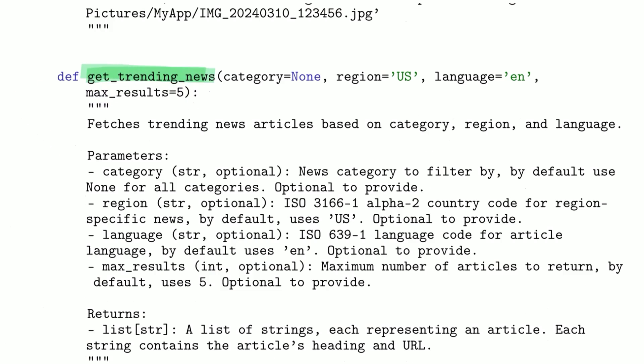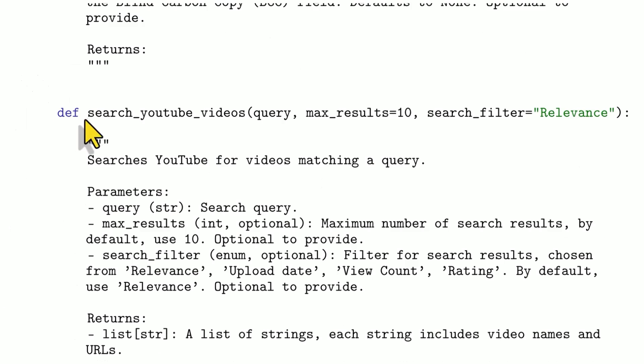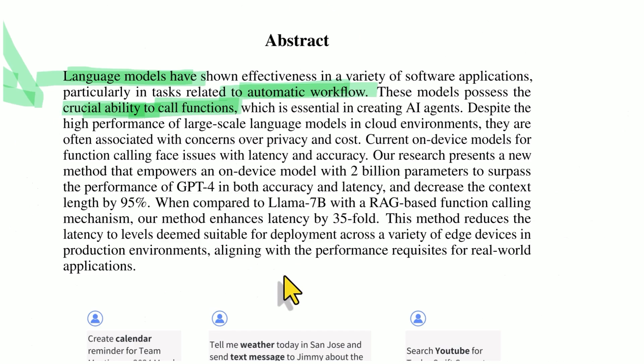Another function is get trending news — in the U.S. region, in English, maybe five top results — or get the weather forecast, or send an email, or search YouTube videos, et cetera. That's function calling, that's what functions are. An example of a few functions — and they're essential in creating AI agents.